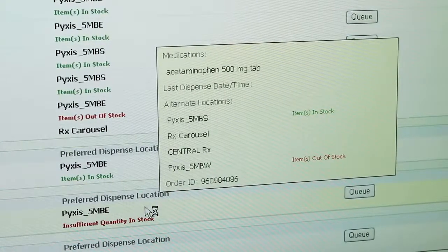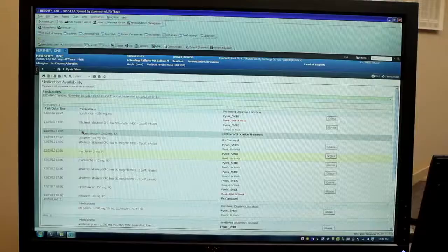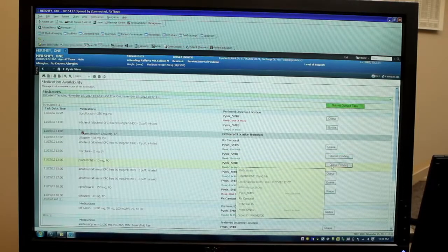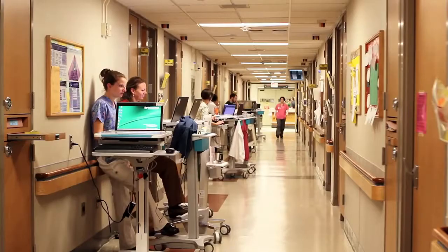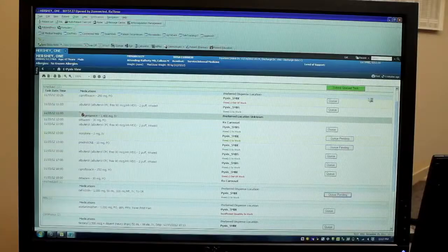The nurse can actually see that a particular medication is either coming from their wing or the next wing on that floor. They'll also have a cue button, so the nurse can cue all their morning meds all at once. We've heard from our nurses that utilizing the ePixis view has definitely decreased the amount of time it takes them to do their morning med pass, because they are able to cue all the medications from PowerChart.